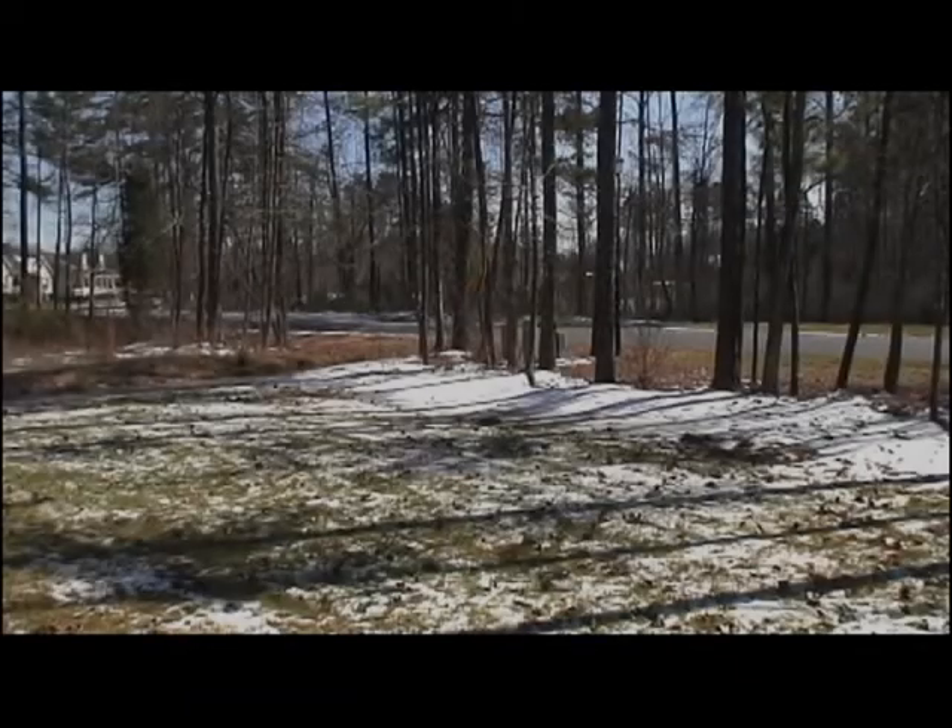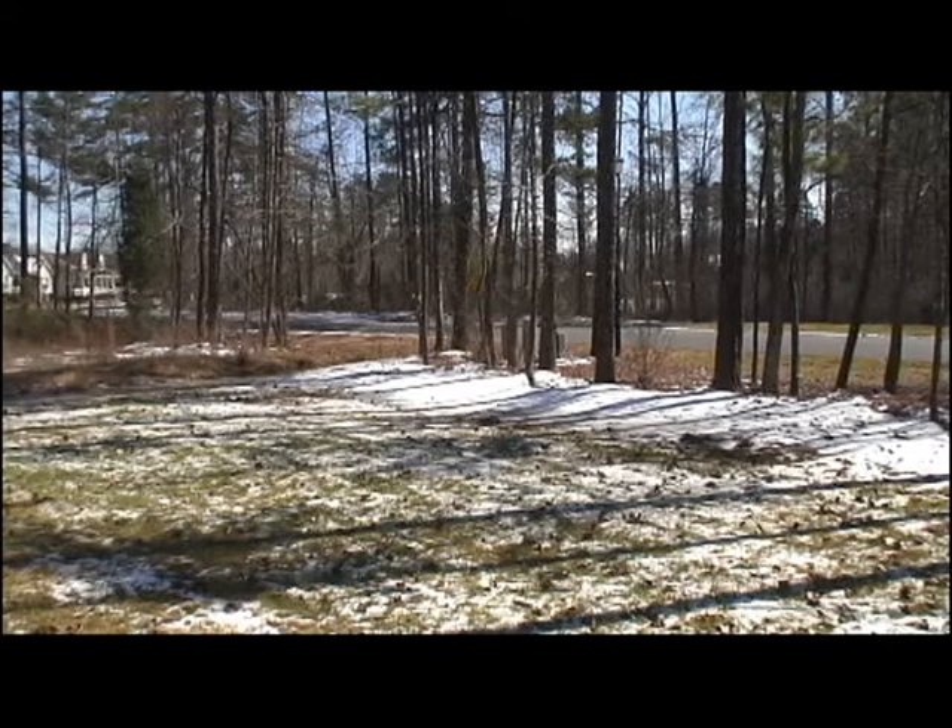What you're looking at right now is my front yard after a recent snow. As you can see, most of the snow has melted, but there are still a few patches here and there. Now let me switch over to the thermal imaging camera and show you what this looks like.